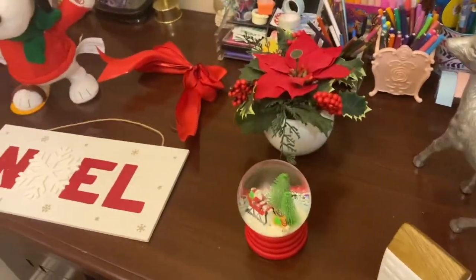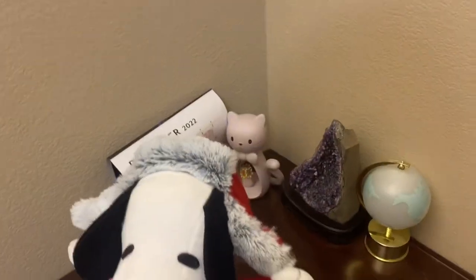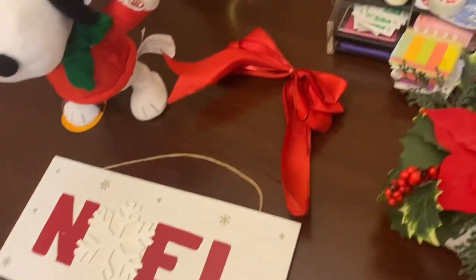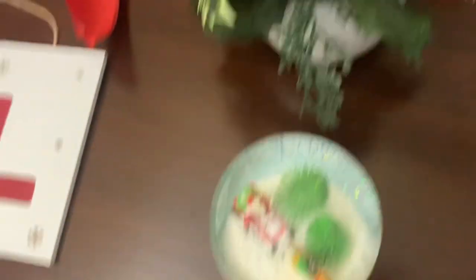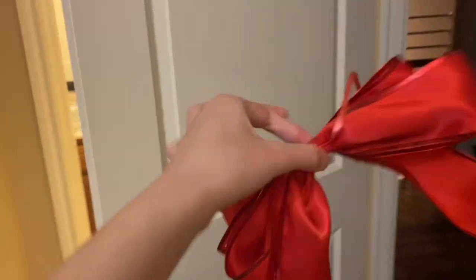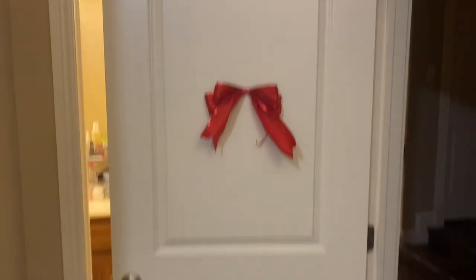I did get some of these from last year. This one was actually a Christmas gift from like three years ago. I got this one, this one, and those two pillows this year. The stuff from last year are this, this, and this one my mom made. I'm gonna tape this ribbon on the front of my door.